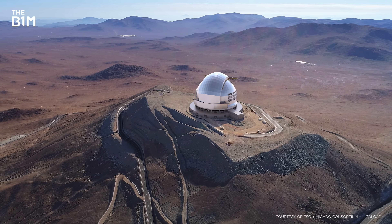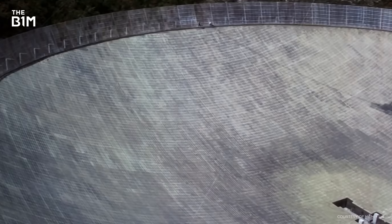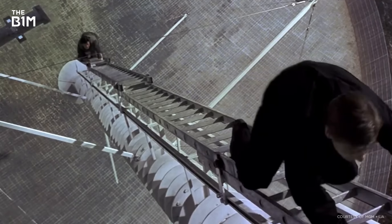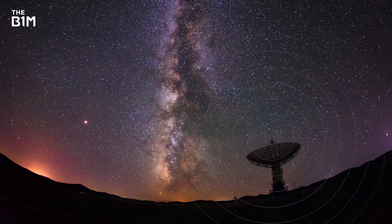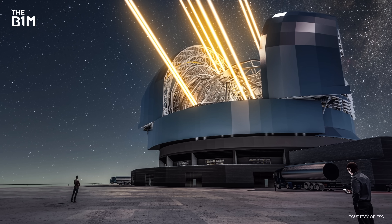One important thing to point out is that while the ELT will be huge, it won't be the biggest telescope overall. Radio telescopes, which have a dish instead of mirrors, can be a lot larger — but they're different. Instead of visible light, they detect radio waves; in other words, they listen, whereas optical telescopes observe. Plus, the optical ones look a lot cooler and they have lasers in them.